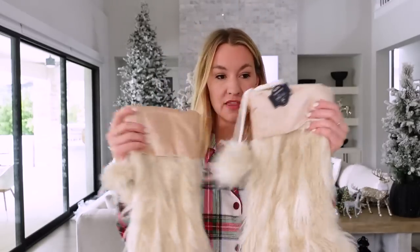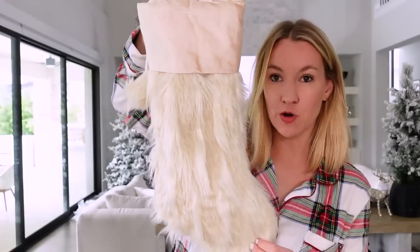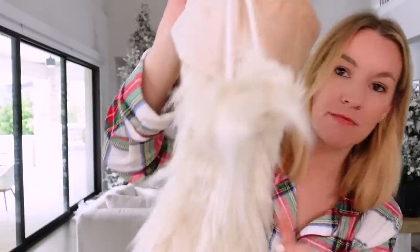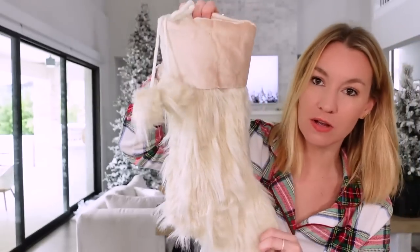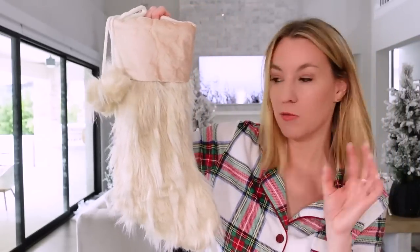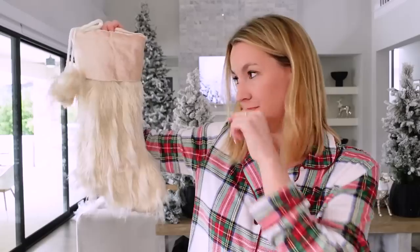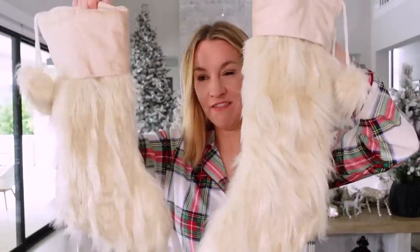These are the other stockings I was talking about that are a little bit smaller than the My Texas House ones — these are Holiday Time. How pretty are they? They're faux fur, and I love this faux fur look. They have these cute little pom-pom faux fur balls. $12.98 — so adorable. I feel like they're a little small to use as an actual stocking unless you don't really fill your stockings much, but I think they're so cute.